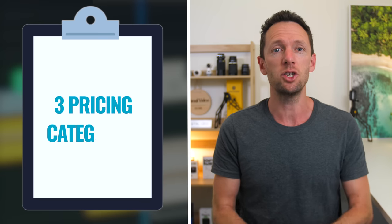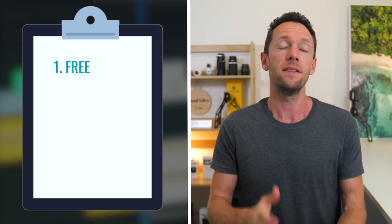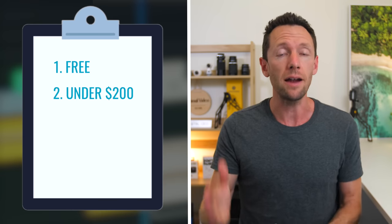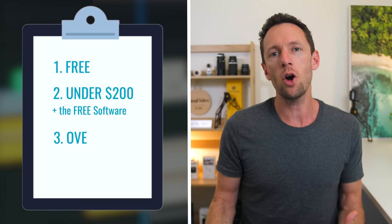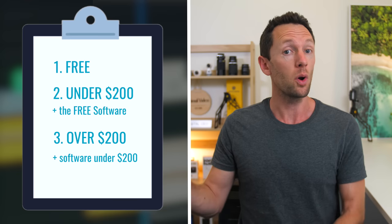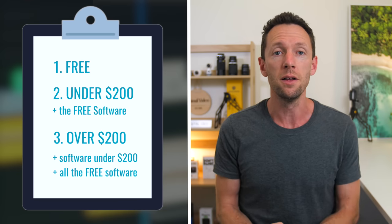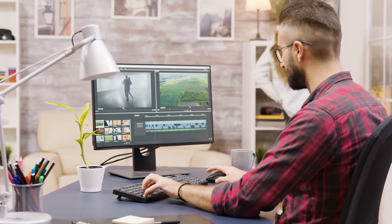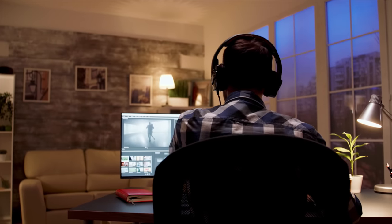Just like last time, I'm gonna break this down into three categories. We're gonna start off looking at free video editing software, then move into video editing software under $200, which will also include the free stuff. And then we're gonna open it up and include video editing software above $200, but also include the sub-$200 and the free software in there as well, so that you know how everything stacks up and compares.